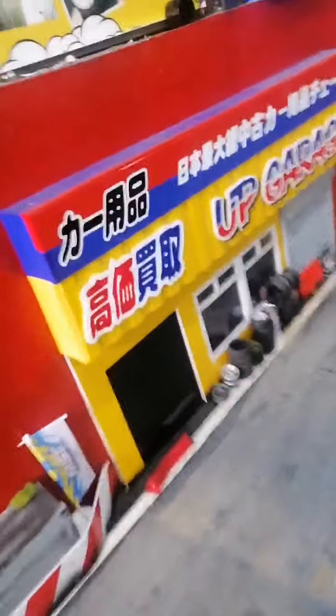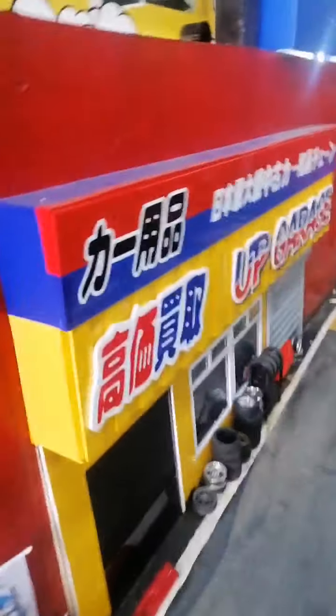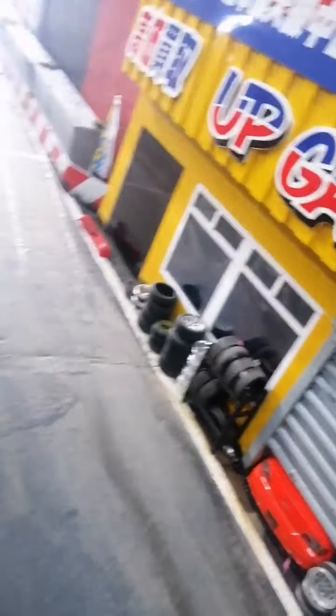I don't know if I've showed you this — I made a little up garage, which is pretty damn cool, for the track. I'm not sure if I've showed you this on the video yet, but I thought I'll show you guys.